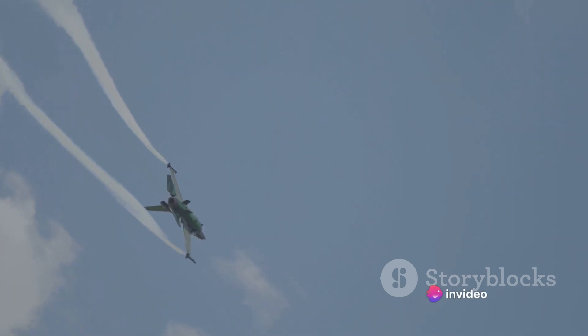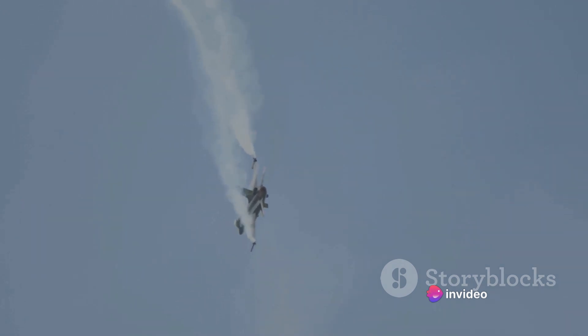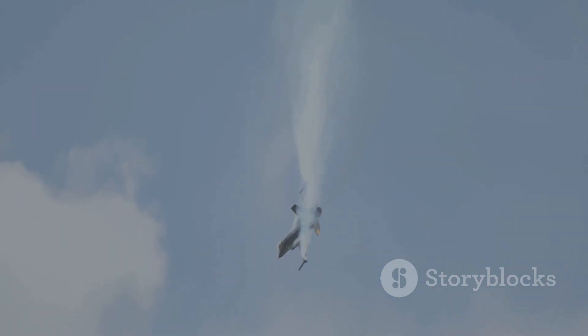But what about older aircraft? Well, let's take the F-16, for instance. It was once the epitome of maneuverability. Its turn radius and climb rate were the best of its time, and it could perform some pretty impressive maneuvers. But compared to the F-35 and F-22, it's like comparing a sports car to a race car. The F-16 is still a formidable aircraft, but it just can't compete with the newer models when it comes to maneuverability.